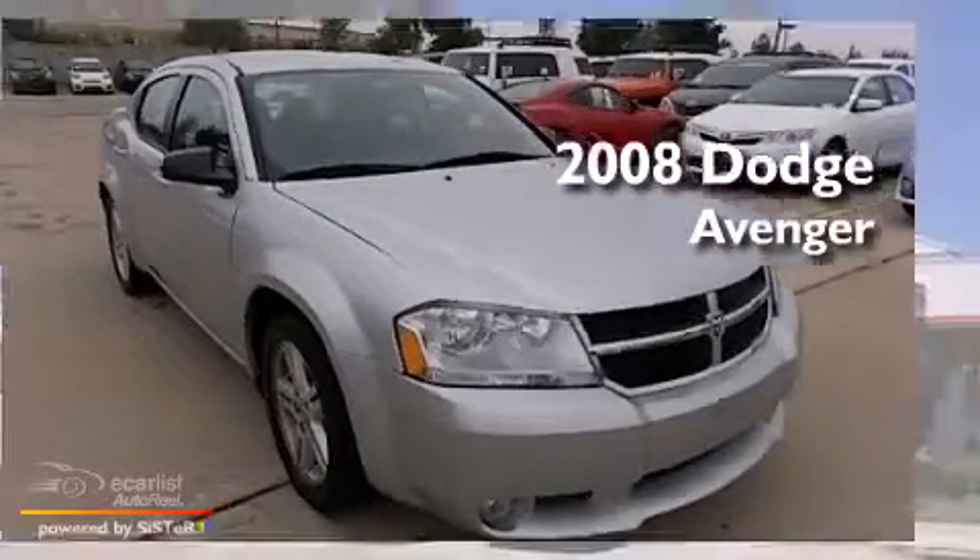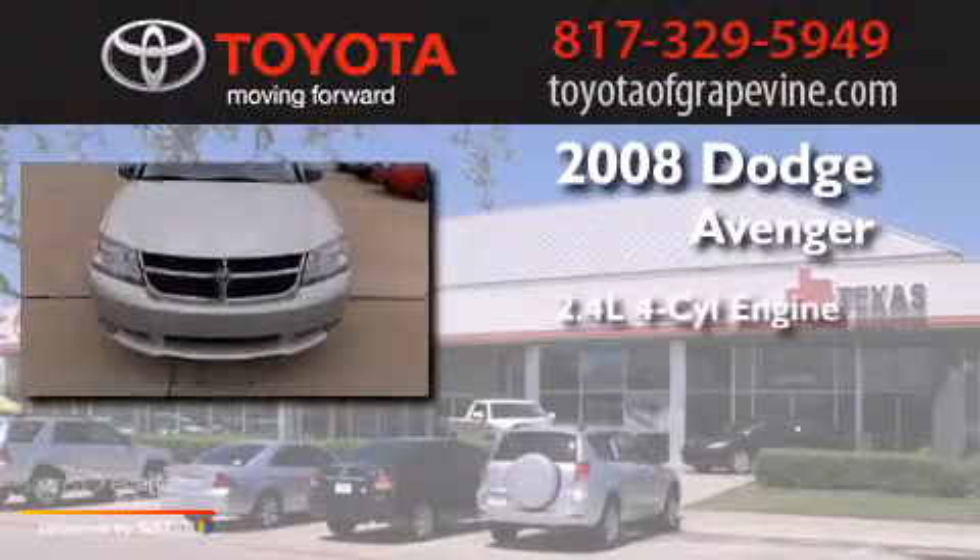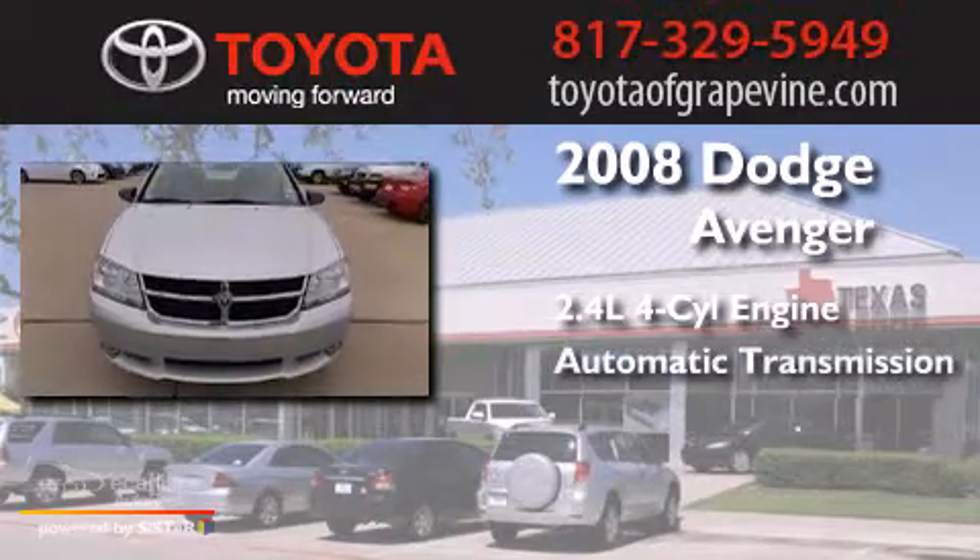This is a 2008 Dodge Avenger. It features a 2.4-liter, 4-cylinder engine and an automatic transmission.